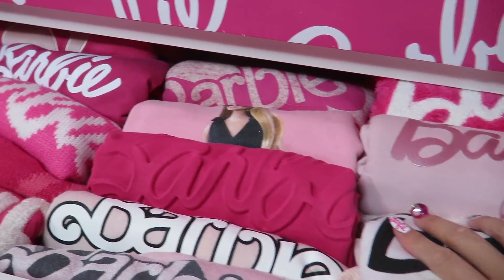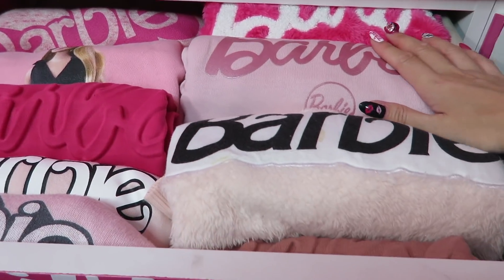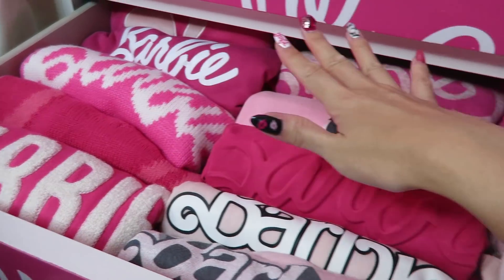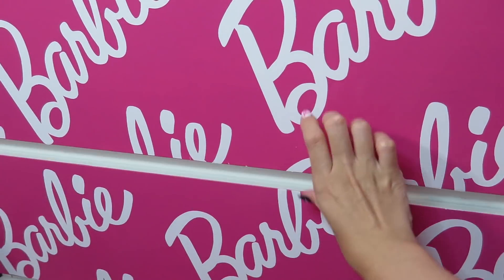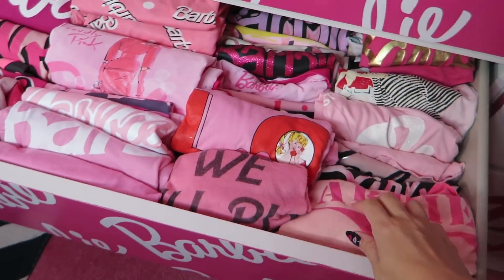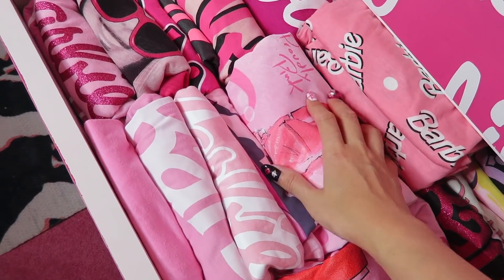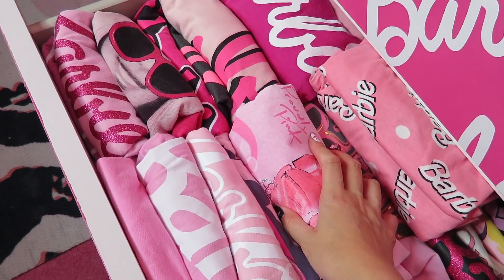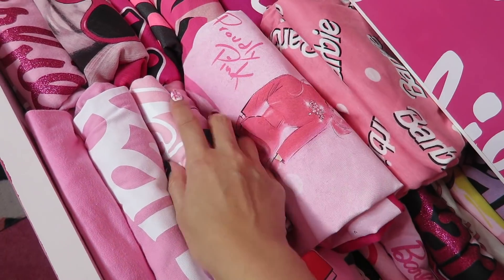Another Barbie sweater and sweatshirt, but more pink section — all Barbie. This one has pink Barbie T-shirts. My god, so now I have 170 Barbie T-shirts. Yeah, so now it has two layers — all Barbie.